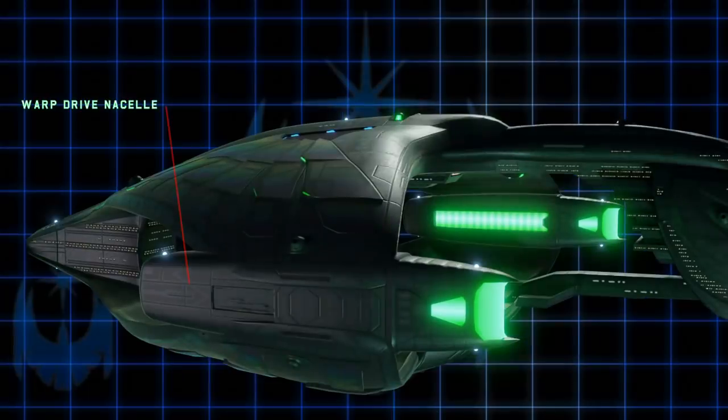Now onto the warp nacelles. The nacelles themselves work similarly to those on Federation ships — they have a Bussard collector to collect space matter, mostly hydrogen. They also have line of sight to one another so they can work in tandem and generate a warp field. This is in part why the Deridex has a split shell design.